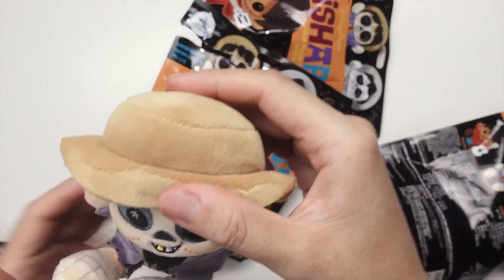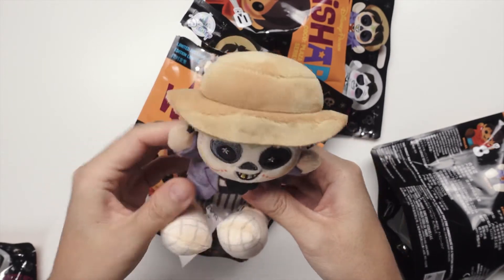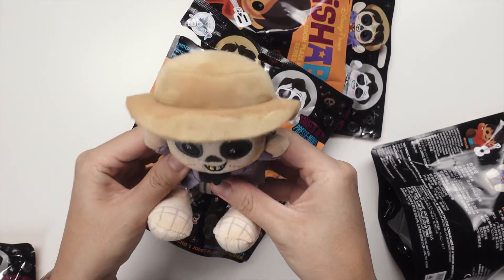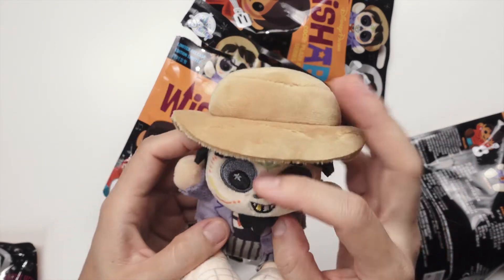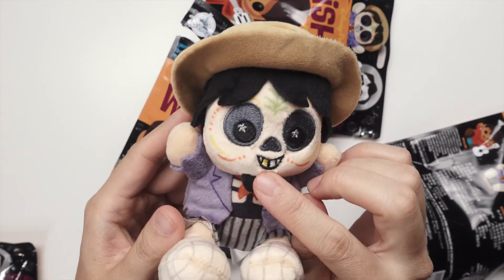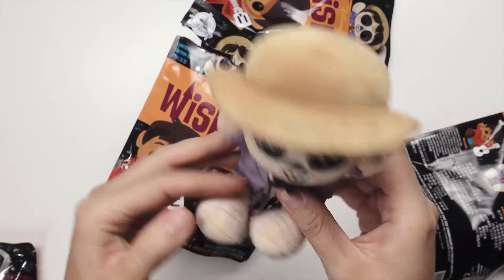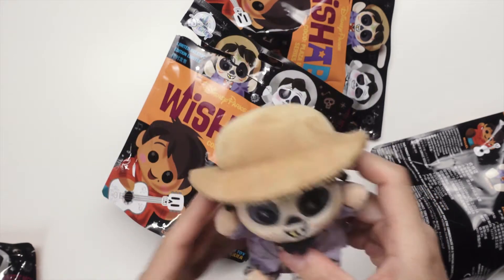Oh yay, I got Hector! He's the one I really wanted — well, I wanted all of them — but he's super cute. I love his gold teeth. Hector's such a good character in the movie; he's definitely my favorite character.